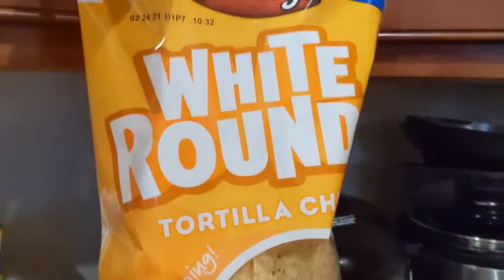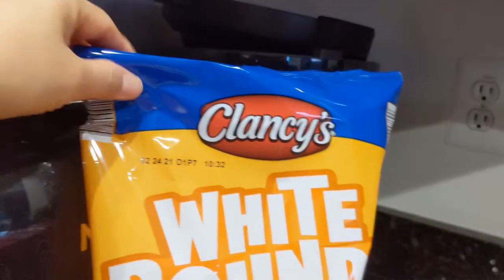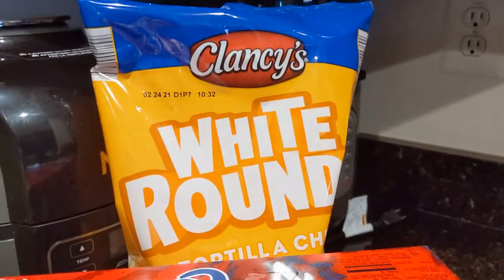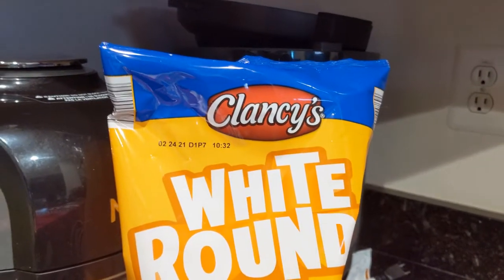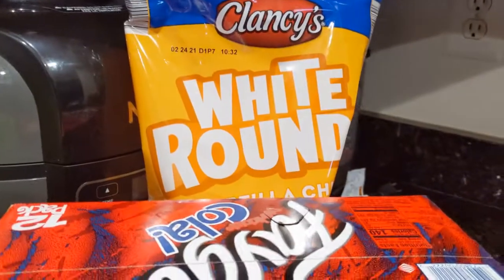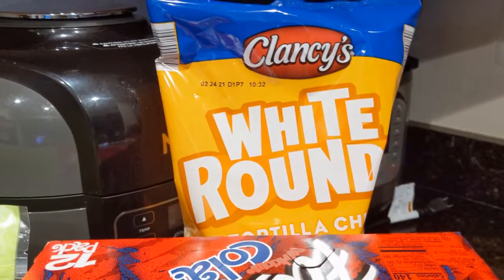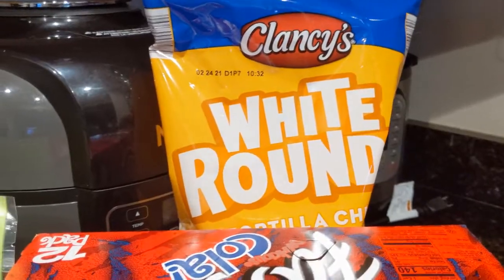More junk food — we have White Rounds Tortilla Chips by Clancy's. We do have some salsa dip and some guacamole cups, but I'm going to make his cheese dip this week with cheese and jalapeños, so this will go perfect. It's going to be kind of a week of snacking, especially with the holiday coming up on the weekend when we'll be home a lot, and he can snack on some chips and cheese dip.